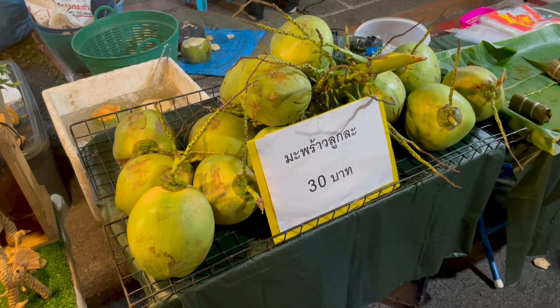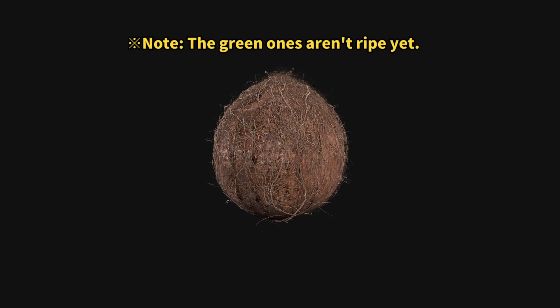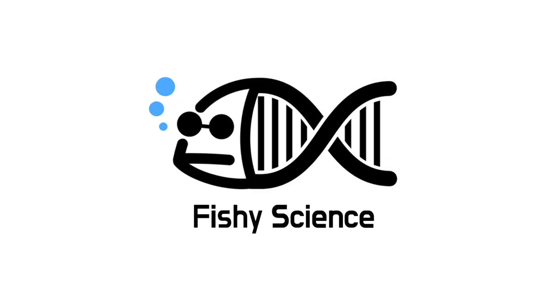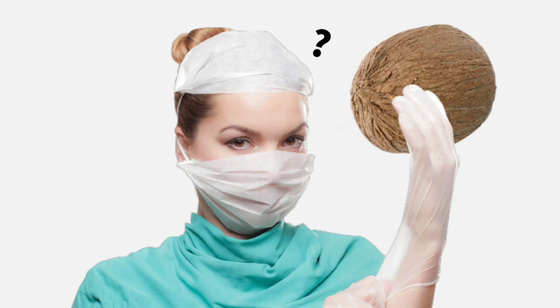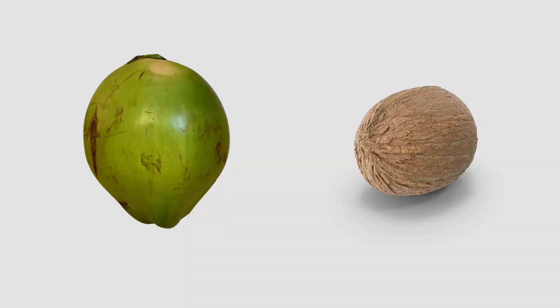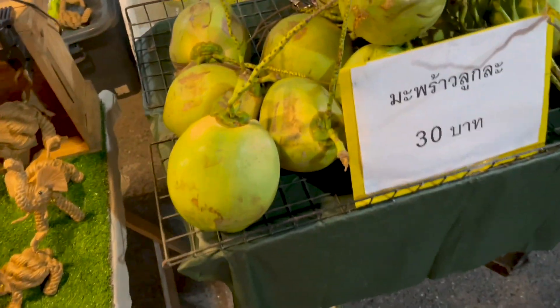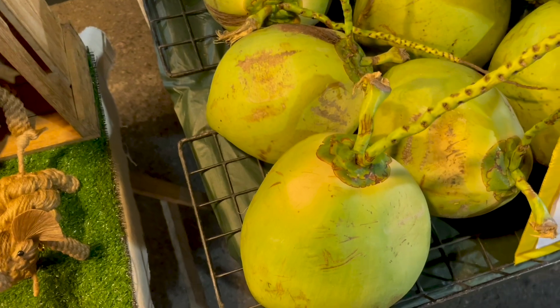Are these green coconuts the only ones sold in Thai markets? Today, we'll be dissecting coconuts. I ventured to a market in Thailand to compare the two coconut varieties side by side. While green coconuts were easily spotted in abundance, the brown coconuts commonly found in the US were conspicuously absent. Therefore, I purchased only green coconuts and returned to my hotel with them.